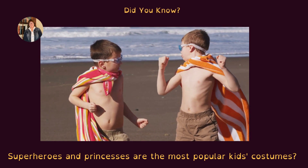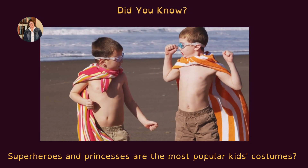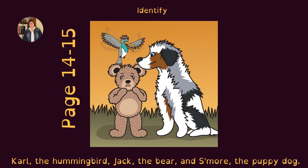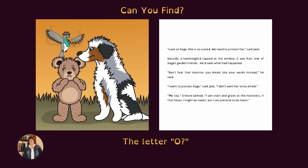Did you know superheroes and princesses are the most popular kids' costumes? On pages 14 and 15, identify Carl the hummingbird, Jack the teddy bear, and S'more the puppy dog. Point to the word 'look' and spell out each letter: L-O-O-K. What if you changed the letter L to B? What would it spell? Book. Can you find the letter O?